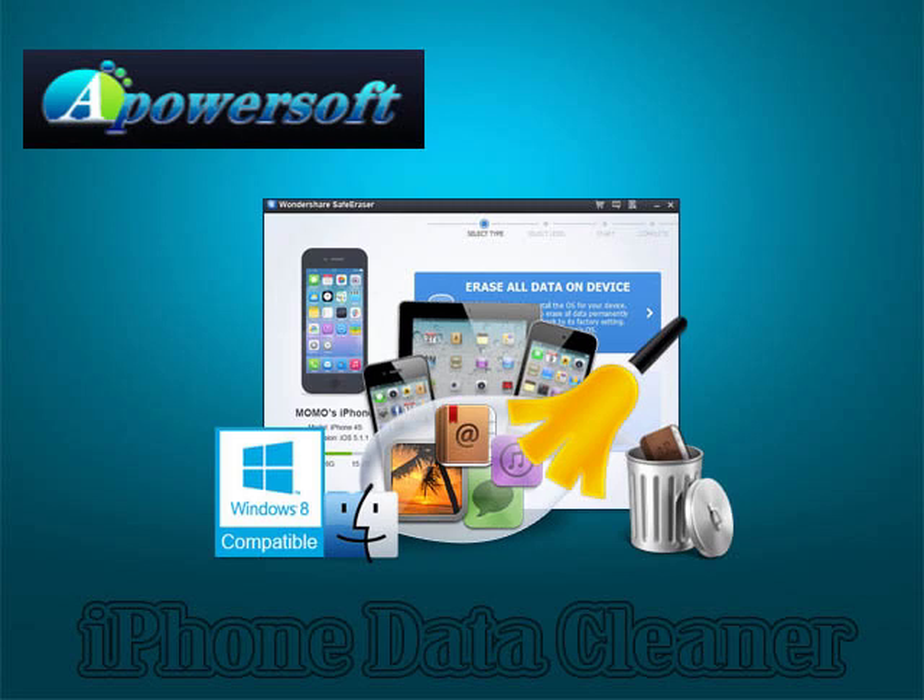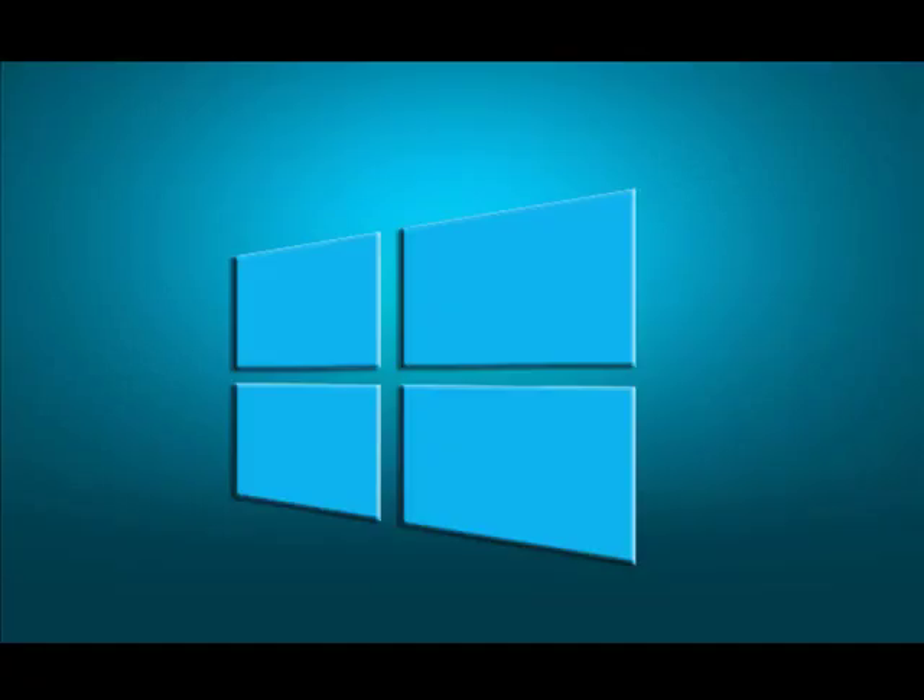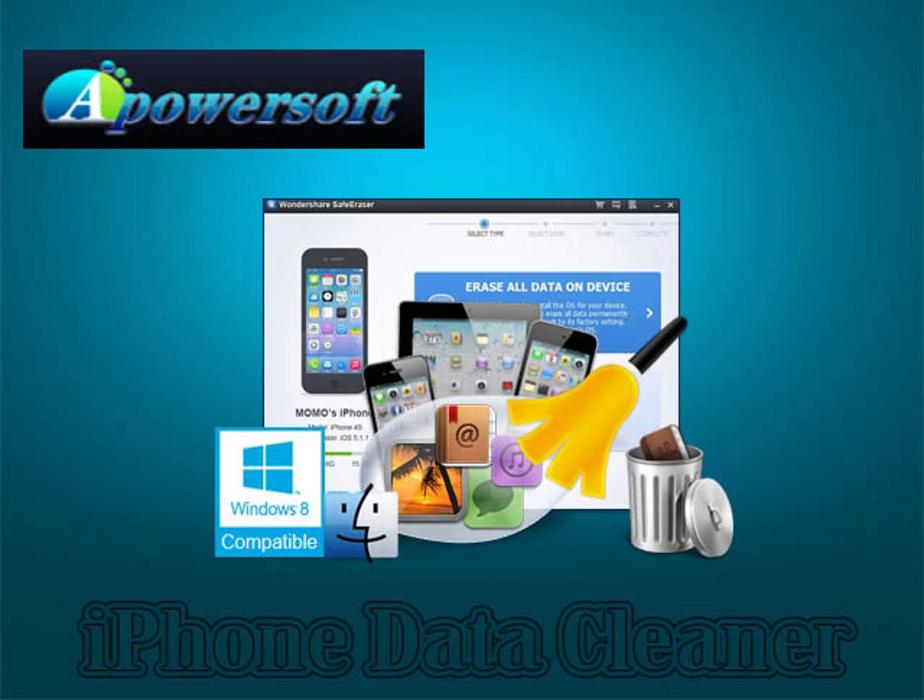iPhone Data Cleaner by BioPowerSoft is another great iPhone cleaning and speeding-up software. This program is designed for Windows PC users. One of the best features is that it can be used with carrier-locked iPhones and jailbroken iPads.